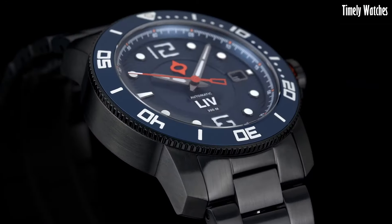Number 6: Tissot Sea Star 1000 Powermatic. The Tissot Sea Star 1000 Powermatic is a remarkable timepiece that seamlessly blends style and substance. Its robust stainless steel case exudes durability, perfectly suited for underwater explorers. With luminescent markers and hands, it ensures exceptional visibility even in the darkest depths. The unidirectional rotating bezel is a vital tool for divers, aiding in precise timekeeping during underwater adventures.